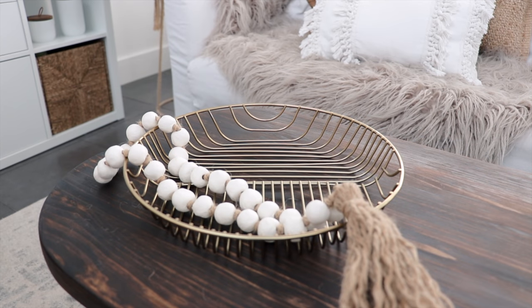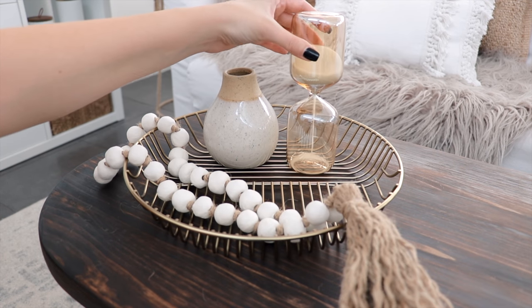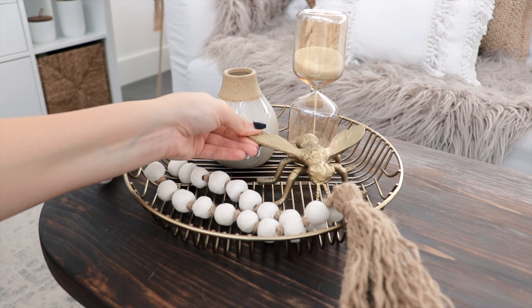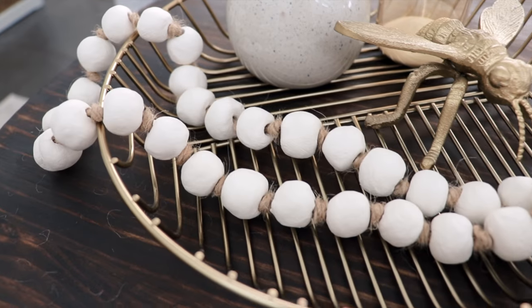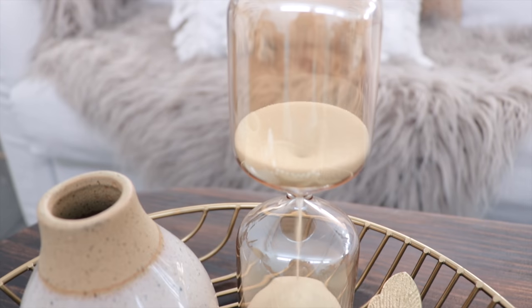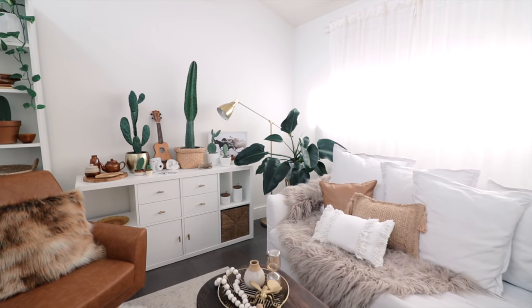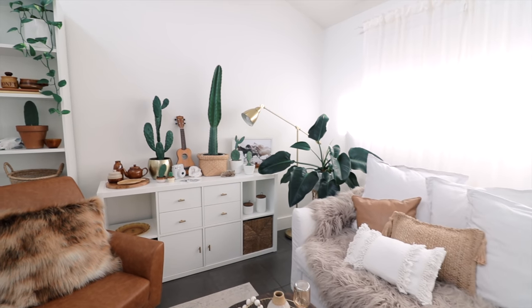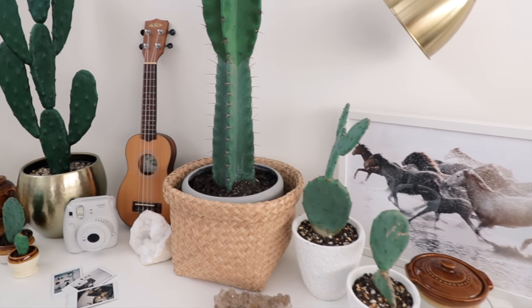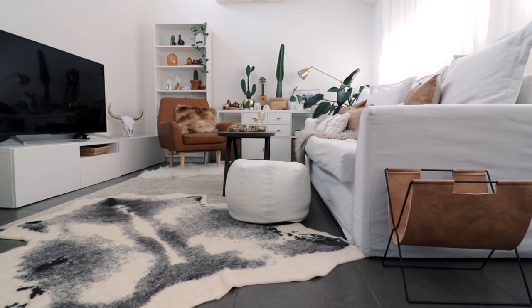To style the table I've added this brass fruit bowl with some clay beads, then just added a few more decorative pieces. If you've enjoyed this video, please give it a like and subscribe if you'd like to see more. Hope you have a beautiful and creative week — bye for now!